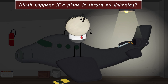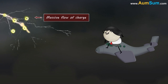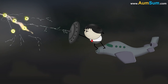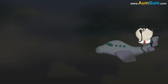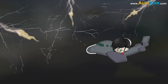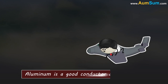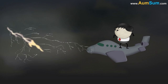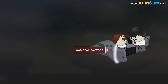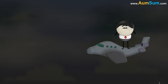What happens if a plane is struck by lightning? Lightning is a massive flow of charge which carries thousands of volts of electric current, making it extremely fatal for living beings. Many times, airplanes get caught in heavy lightning storms. However, airplanes are designed to handle lightning strikes. The outer skin of most planes is primarily made of aluminum, which is a good conductor of electricity. When lightning hits the airplane, the electric current travels through the outer skin and does not pass into the plane, eventually exiting through another extremity such as the tail. Thus, the airplane and passengers within remain protected.